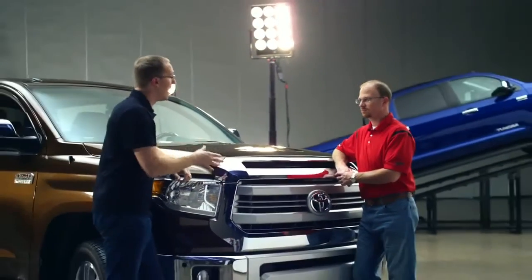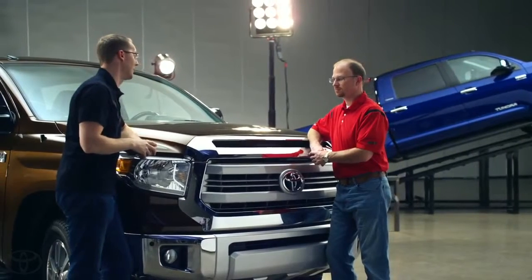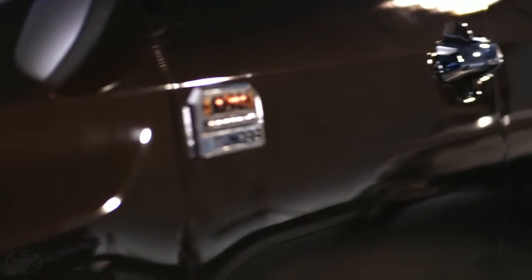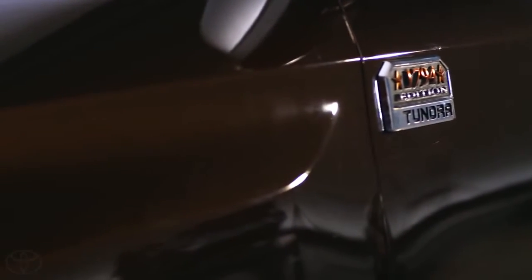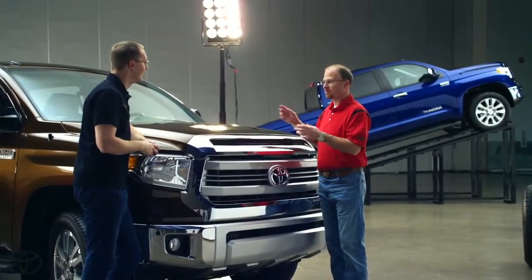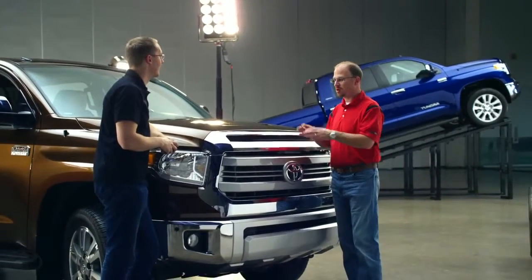The next question has to do with all this chrome up here in the front. One user asked why is chrome so popular, and can they get maybe a color matched option instead? Yeah, we do offer two premium grades: a 1794, which is the year that the oldest ranch in Texas was established — that's the ranch our plant's on — and it's based on a warm natural material interior. And then we have our platinum. The platinum is all color keyed with color key bumpers, color key grill, and rear bumper.